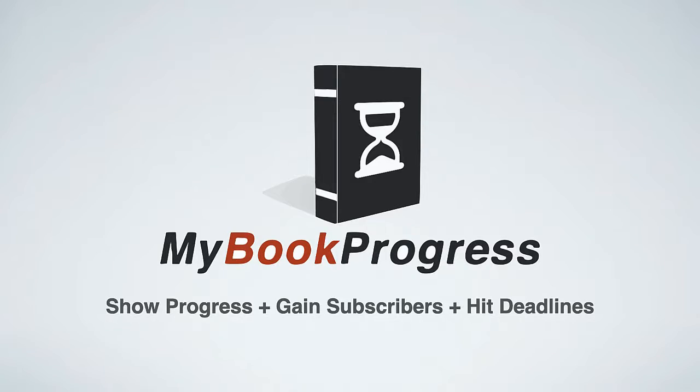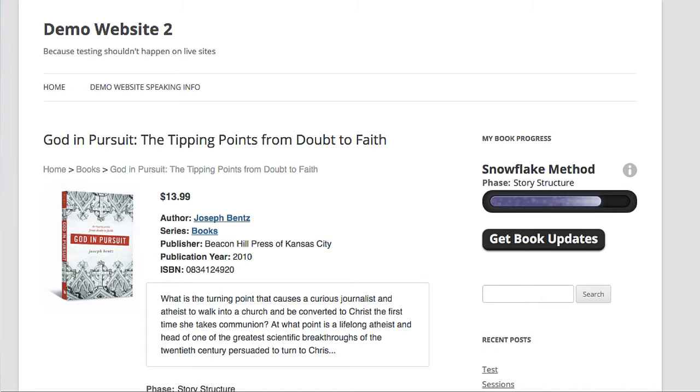I wanted this so much I had my team at Author Media develop a free WordPress plugin called My Book Progress, which shows the progress bar of your upcoming book. It not only helps you show the progress of your upcoming book, but it can also help you get more email subscribers — because what does Impatient Irene want? She wants to be notified by email when your book comes out.